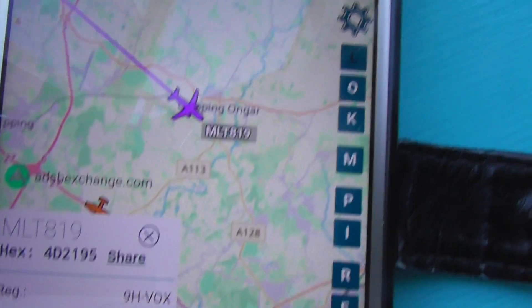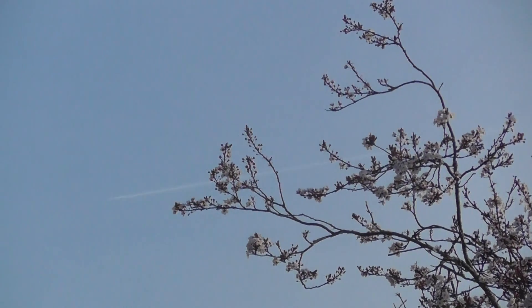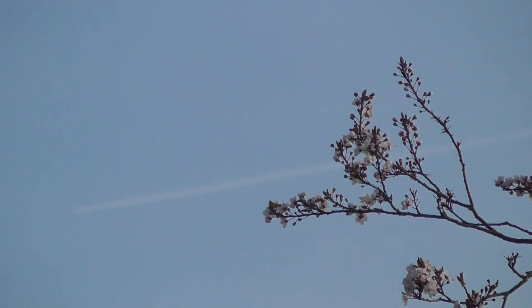Actually near Chipping Ongar. That's behind a bit of tree from my point of view, so I'm going to wait until I've got a shot. Chipping Ongar is where those two branches are — it was just behind that point there. So I now know where Chipping Ongar is. Yeah, it's really distant.